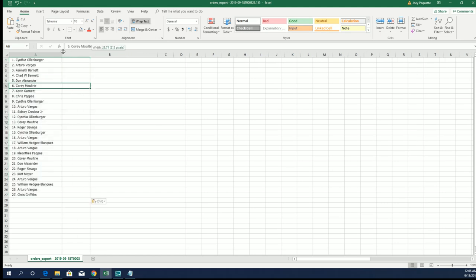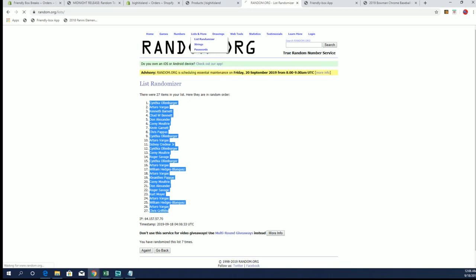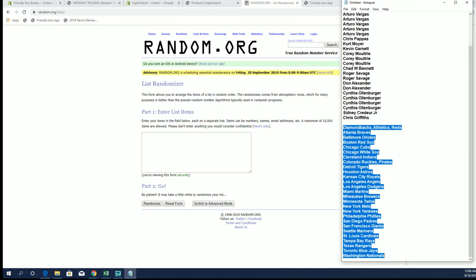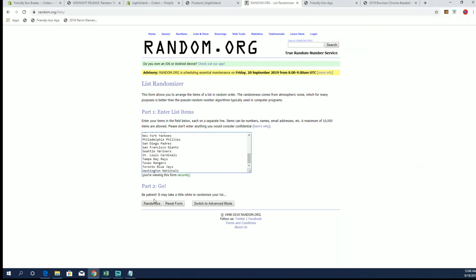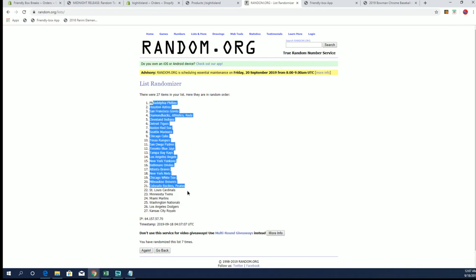Let's do teams next. Diamondbacks, A's, and Reds to the Nets. All right. 27 clicks on those. Three, four, spin it, five, six, and seven. Yes, sir.